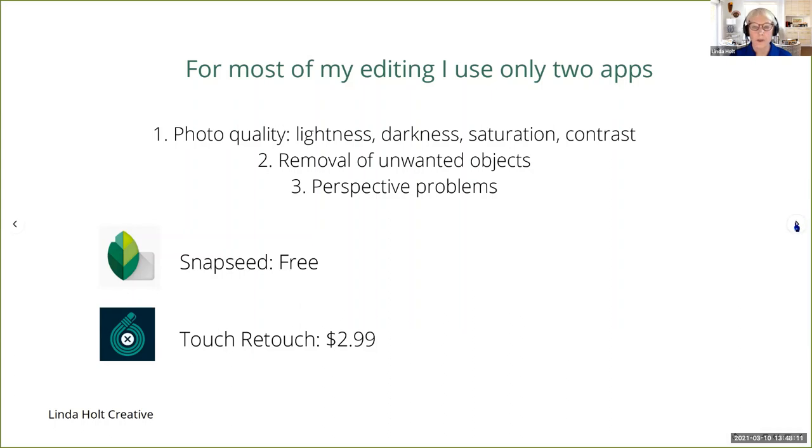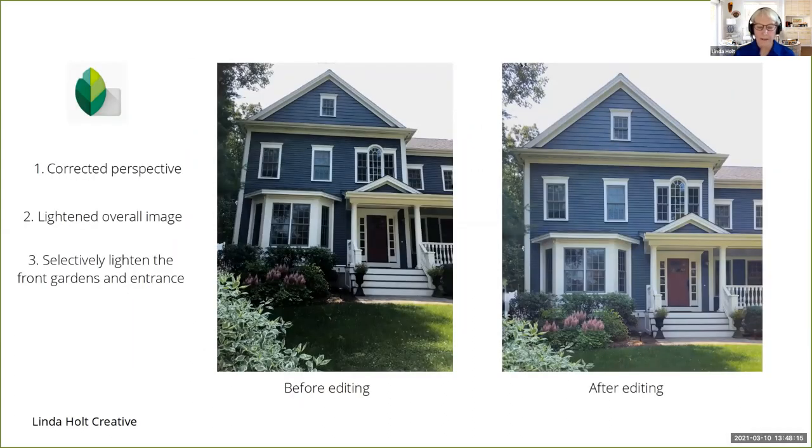This is an image a designer friend sent to me asking if I could fix it. Looking at this photo, there are three problems: the perspective is obviously off — the house looks like it's leaning to the right and backwards — and the overall image is a little dark, especially the gardens and the door. By using Snapseed, I easily fixed the perspective using the perspective tool. I used the tune image tool to overall lighten the image, and then selectively lightened up the front garden and the door — which was almost black under the eaves — without affecting the things around it. All of this was done in Snapseed.